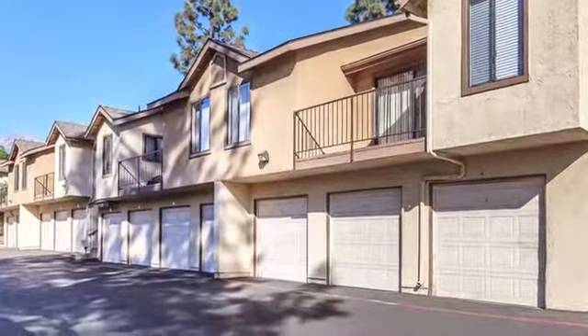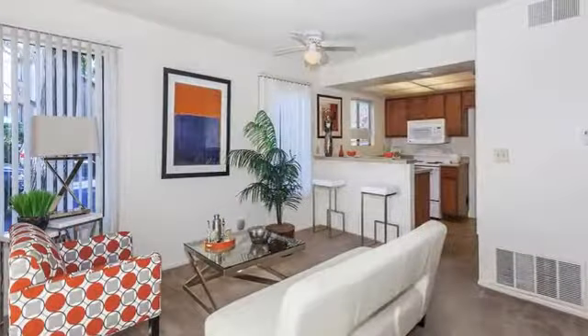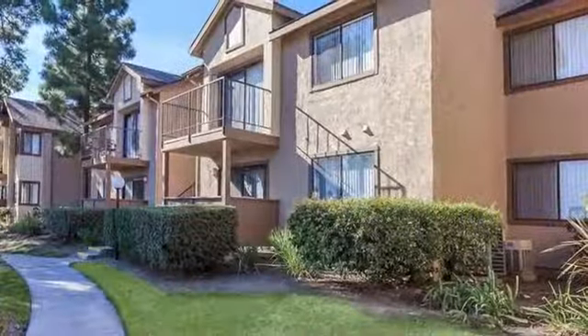Finding a place for your belongings is easy, with extra storage and garages available. Your air-conditioned home also boasts vaulted ceilings and ceiling fans, and your private patio or balcony extends your living space to the outdoors.